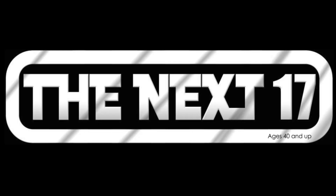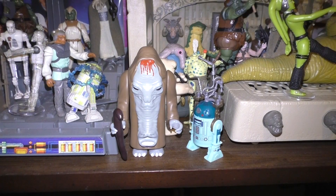Hello and welcome to Star Wars Obsessed. I'm Richard and on this episode it's the Next 17 Ephant Mon.